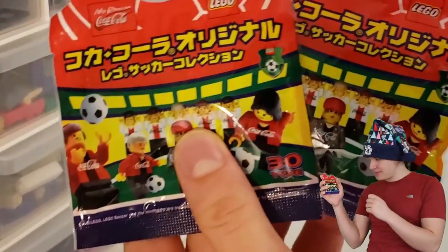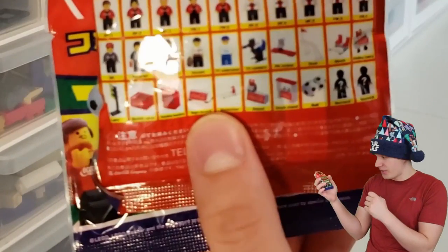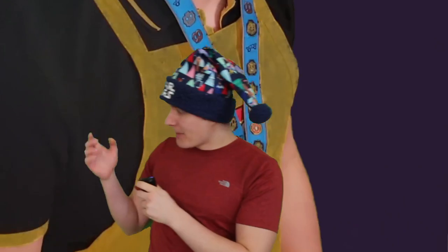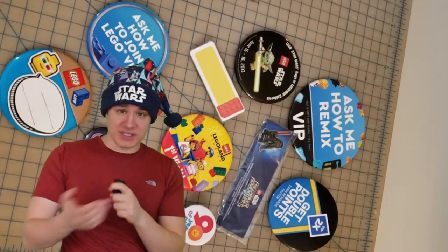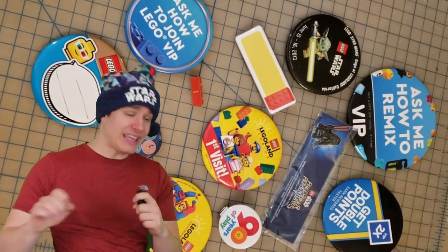Bonus item: they're kind of like prototype CMF series from Coca-Cola in Japan. You would open it up and there could be a random figure in there, or there could just be literally one Lego piece. Much like clothing, pins do a very similar thing — they advertise just on a smaller scale and they make you look like an even bigger nerd.